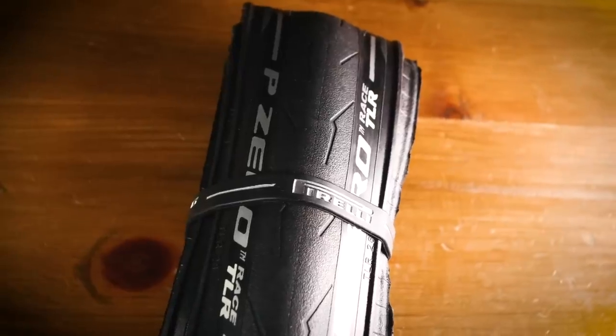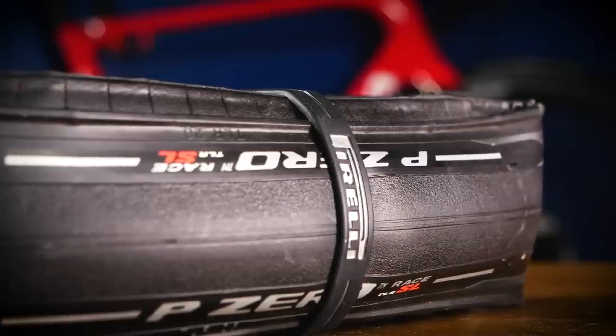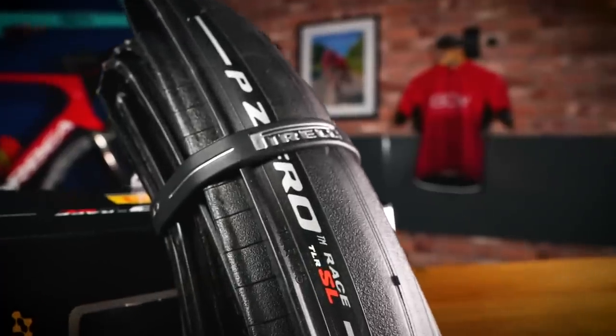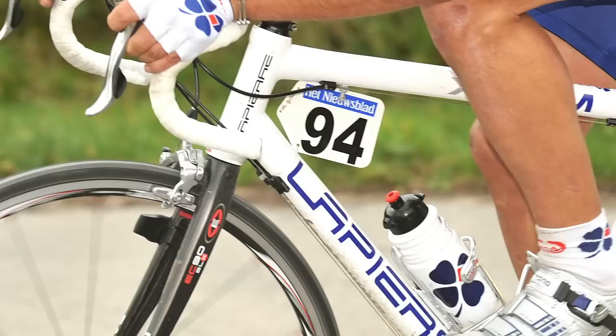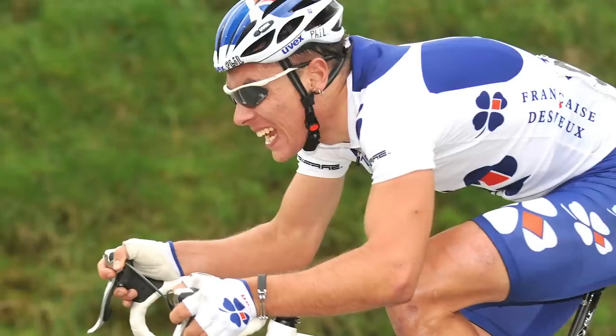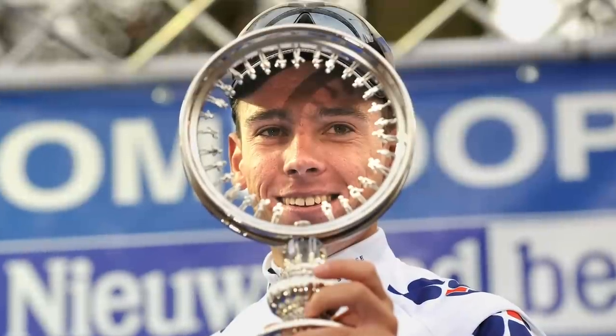Tubeless tires have increased puncture protection, there's less rolling resistance, they're more responsive, and they're lighter than clinchers and tubular tires. However, in the pro ranks overall, the tire of choice is still the tubular tire. Pro teams have dabbled with tubeless tires — Philippe Gilbert actually won the 2008 Het Volk on tubeless tires — but it does seem that it's been hard to persuade pro teams, who can often be quite conservative in their attitudes, to switch from their beloved tubulars.